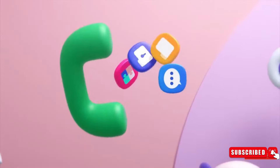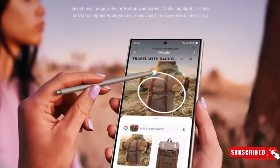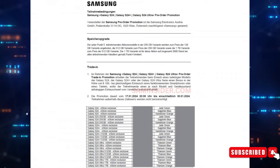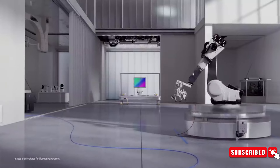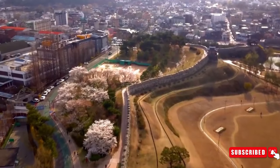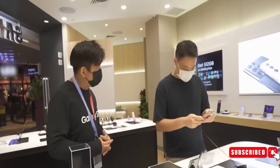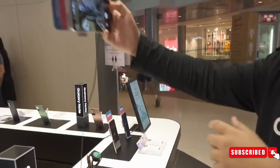Moving to our second leak of the day, this one appears to have come from Samsung's Austrian arm, with someone uploading a screenshot of its internal systems. This tells us that as a pre-order bonus, you will receive a storage increase for free in Austria, and presumably in a lot of other EU or at least Western European nations. If you buy the 128GB model, you'll get the 256GB model instead, and so on.